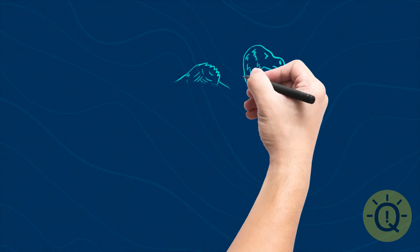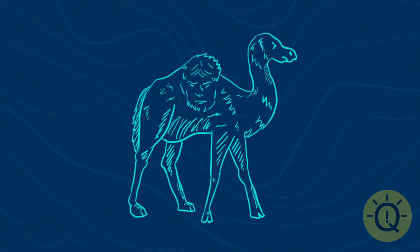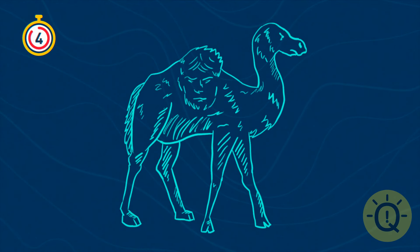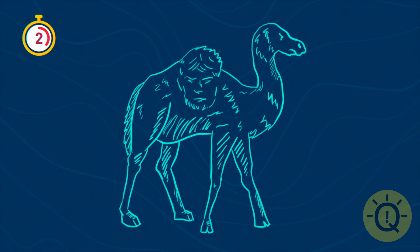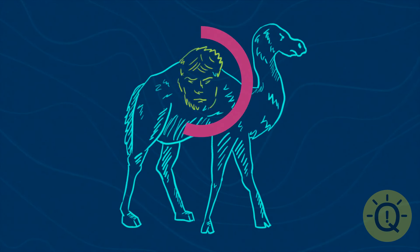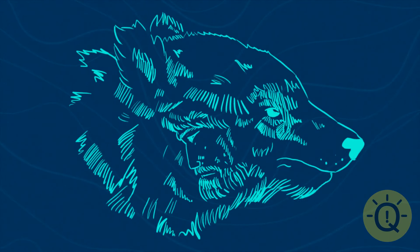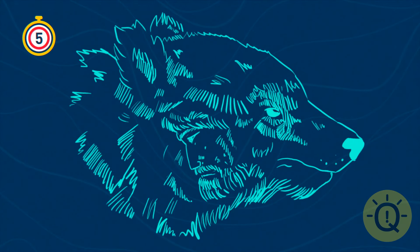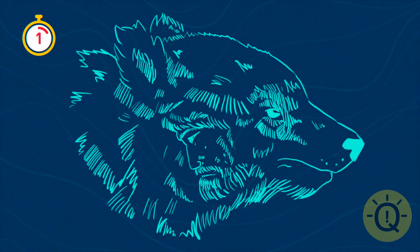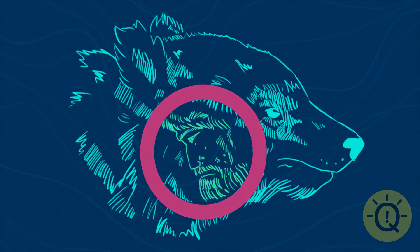The next images aren't as plain as they might seem. Your task is to find all the hidden meanings. I can clearly see a camel here. When you look closely and change the angle, you can also find a wise man in this camel picture. How about this one — is it just a bear to you? Looks like it's hiding the same secret as the previous one — it's the portrait of a man.